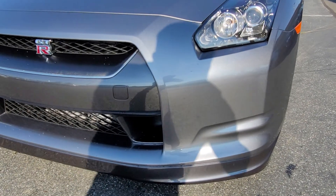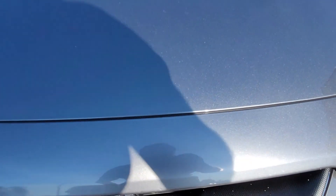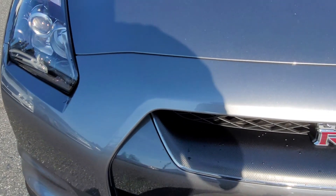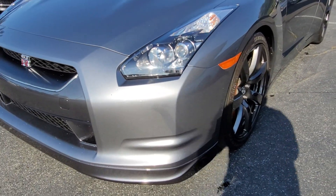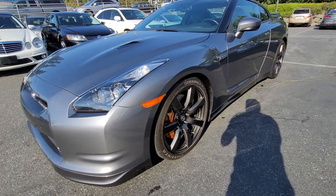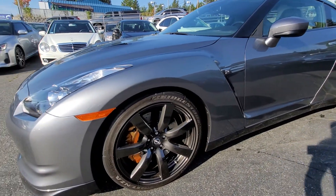The only thing I saw up front was right here — just one tiny spot. Let's see if there are any others. A little bit right here, tiny bit. Walking around this way, all the rims are in great condition.